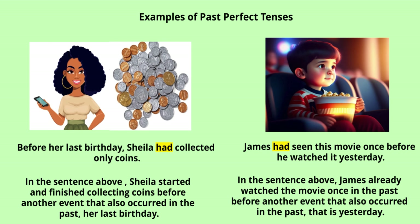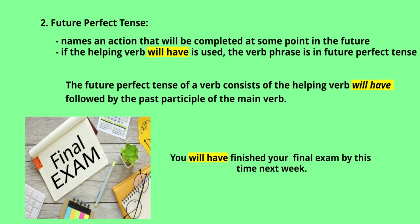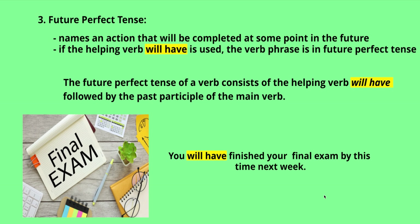In the last image you see a boy in a movie theater sitting with popcorn. The sentence is: 'James had seen this movie once before he watched it yesterday.' James already watched the movie once in the past before another event that also occurred in the past — yesterday. So this is past perfect tense.